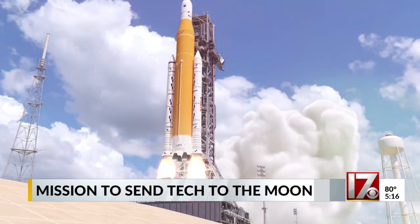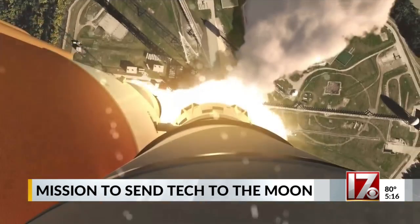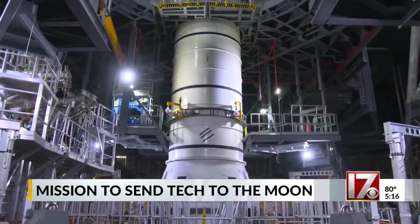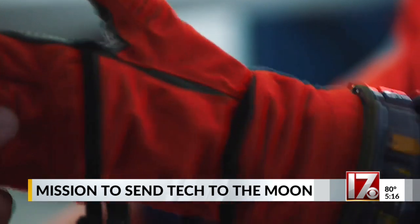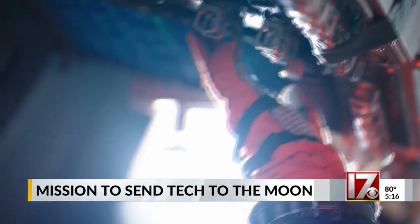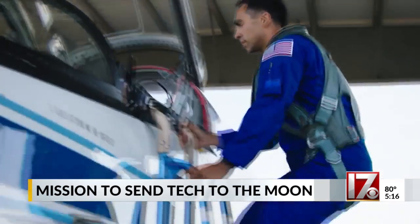We are entering a new age of space exploration. Artemis 1, an uncrewed mission, had a successful launch. Artemis 2 is set to take humans around the moon in 2025, and as early as 2026, Artemis 3 will take humans back to the surface of the moon. But this time, we are returning to the moon as a new generation of explorers — this time to stay.